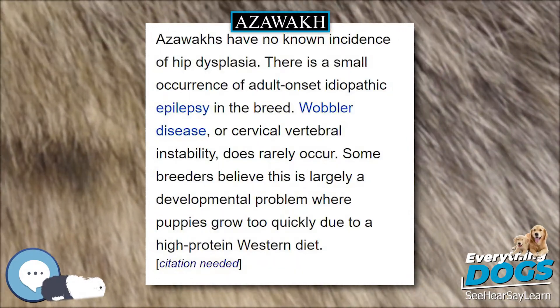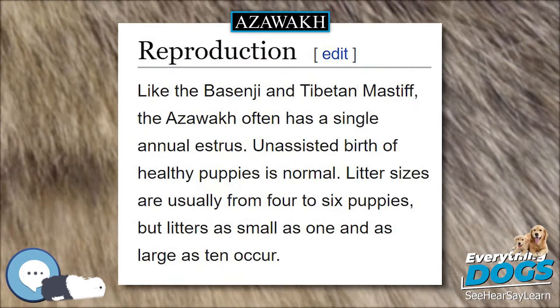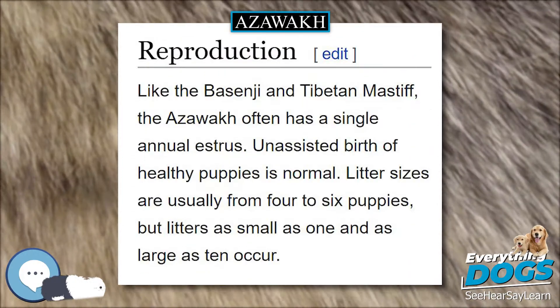Some breeders believe this is largely a developmental problem where puppies grow too quickly due to a high-protein Western diet.